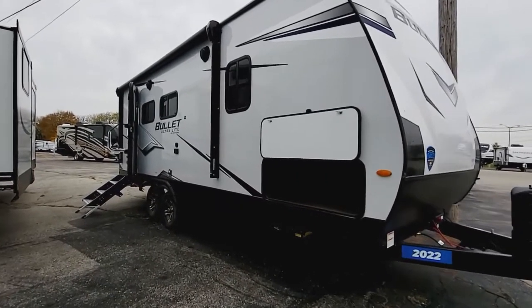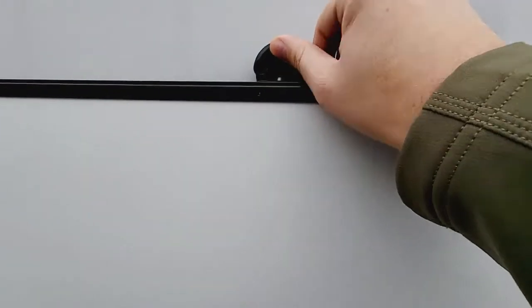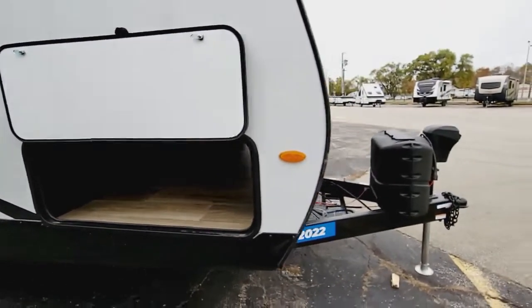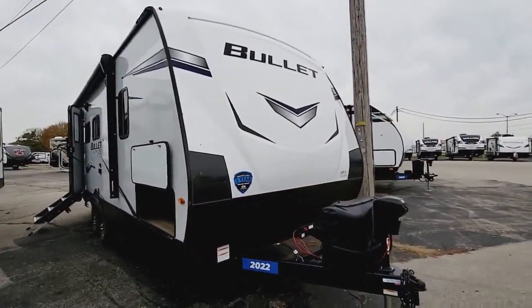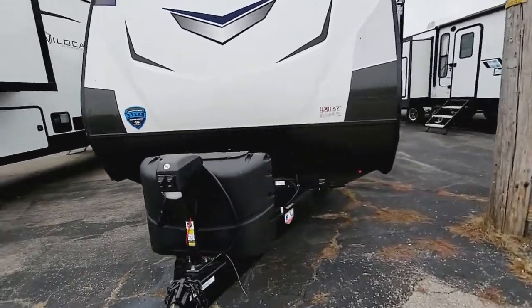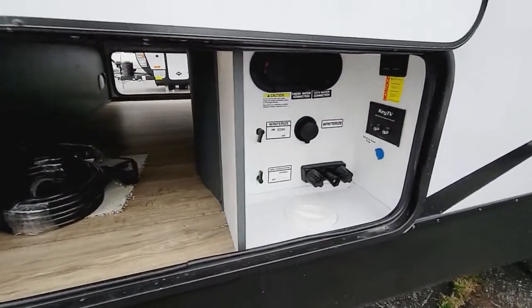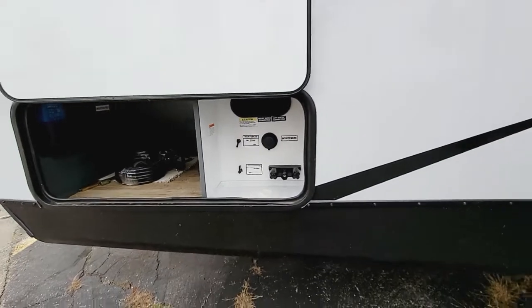Really nice floor plan here for a couple. We'll start right here in the front. As you'll see, you have a nice wide pass-through storage with the new latch system here. The reason why these are great is they hold up well and they're not going to break. You have the molded fiberglass front cap with the nice LED accent light at the top, two propane tanks, power tongue jack, and power stabilizer jacks all the way around.